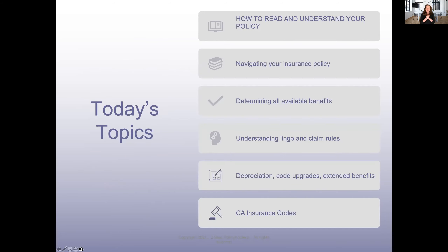Getting into the meat — today's topic is how to read and understand your policy. We're going to teach you how to navigate your insurance policy, how to determine all of your available benefits, how to understand the lingo and claim rules, and specific things like depreciation, code upgrades, and extended benefits. Then I'm going to give you a quick rundown on California insurance codes.